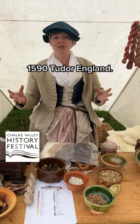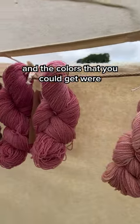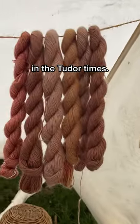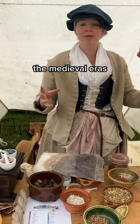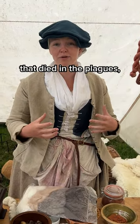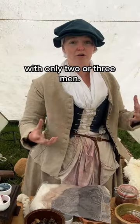We're presenting 1590 Tudor England. At this time the wool trade and the colours you could get were probably at their zenith in the Tudor times. We had such growth throughout the medieval eras with things like the plagues — because of the amount of people that died, you could look after five or six hundred sheep with only two or three men.